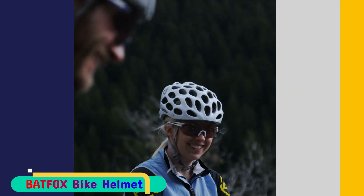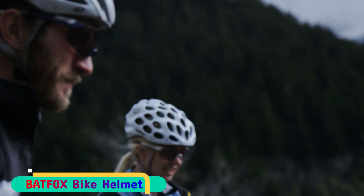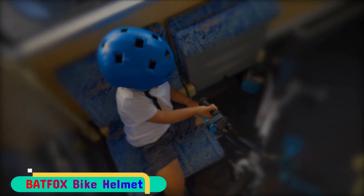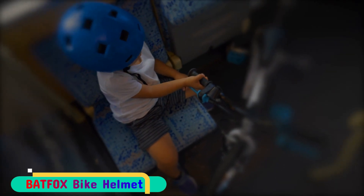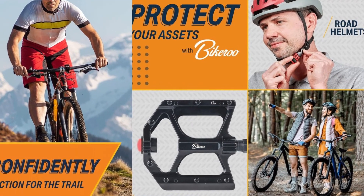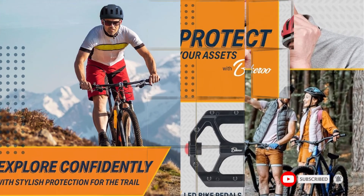Available in various colors to suit your personal style, the standard size fits head circumferences ranging from 56 to 62 centimeters. This road bike helmet is specifically created to ensure your safety during cycling emergencies. This model rivals more expensive helmets on the market, boasting features such as a MIPS rotational impact system, dual-density EPS foam, and an adjustable visor that accommodates goggles.